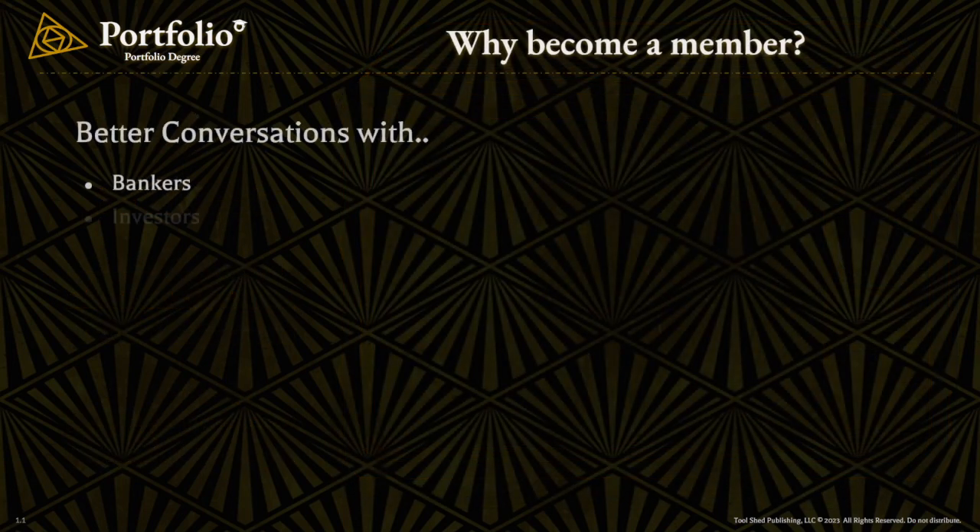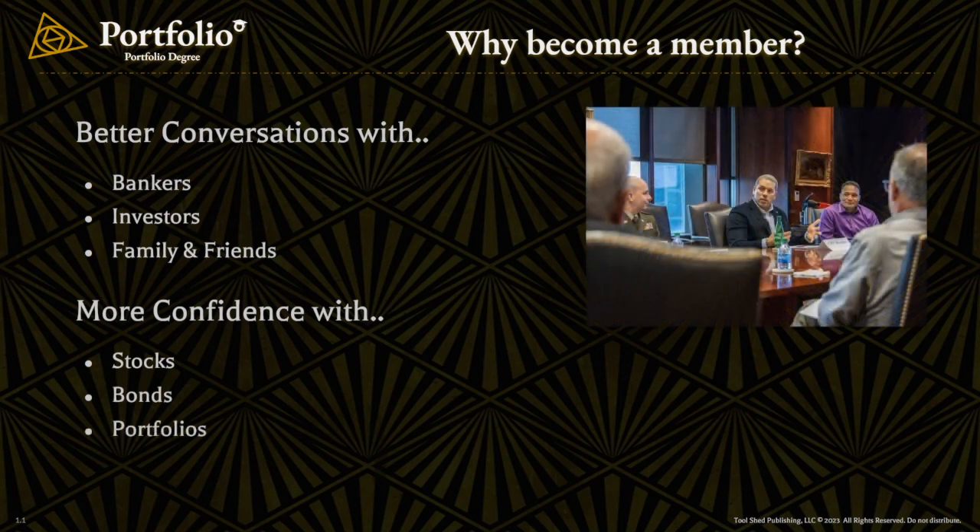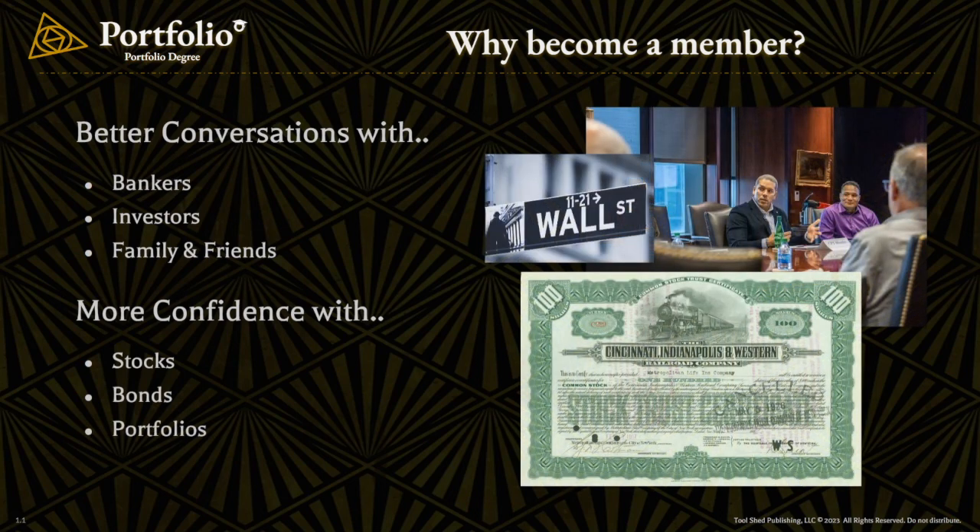At Portfolio Degree, our goal is to help you have more freedom to invest. We don't have an interest in managing your money, and we're not here just to give you some tips. We're here to provide you with an overview of all of the basics of portfolio management. We want you to know what to look at and how, so that you're better prepared for conversations with investment professionals and can better understand how to work together to achieve your long-term goals.